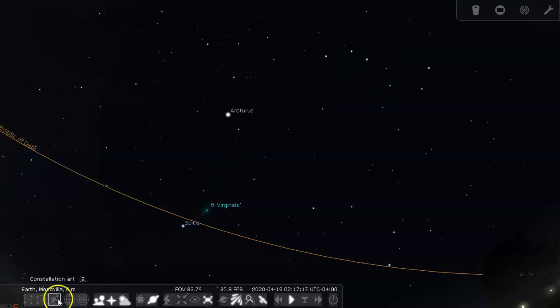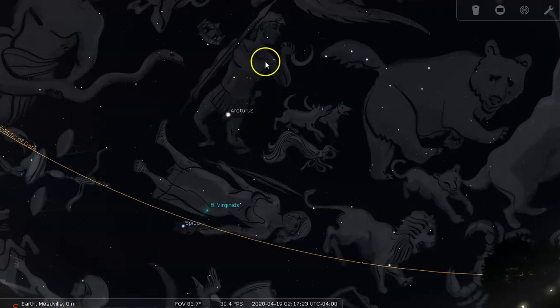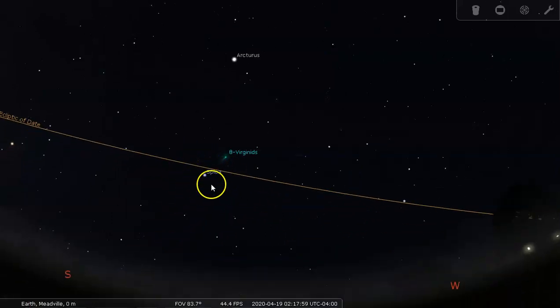Arcturus is in Bootes the Herdsman constellation. You can see Bootes — to many people it kind of looks like a kite. There's the head of Bootes and the shoulders, his narrowing waistline, and his short stubby legs. It's a diamond-shaped kite with one side dented in a little bit, and you can even think about a little tail coming off the bottom. So: take the handle of the Big Dipper, arc to Arcturus, spike down to Spica — that's the first step in finding Virgo the Virgin.